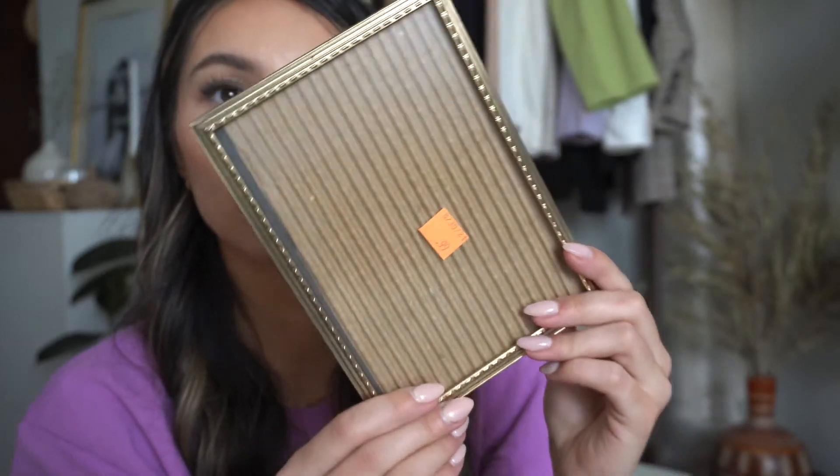I also found a simple but really nice vintage-looking gold picture frame. I can add it to my gallery wall. It was 99 cents, so why not?